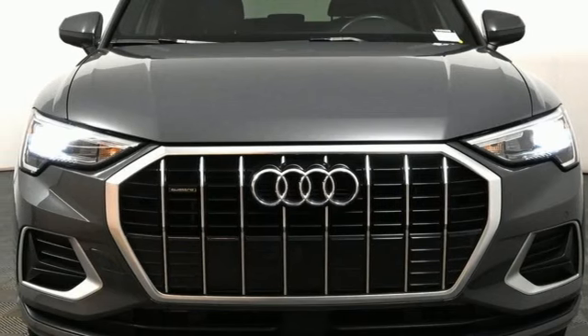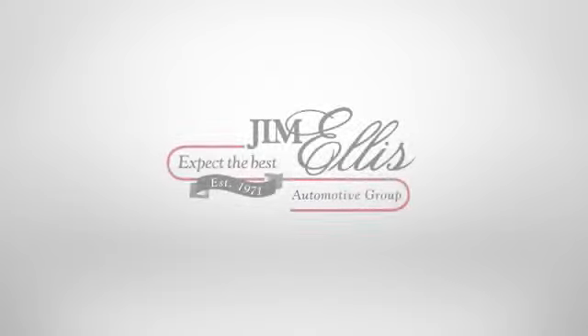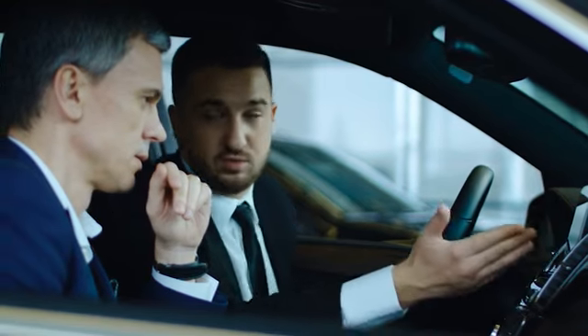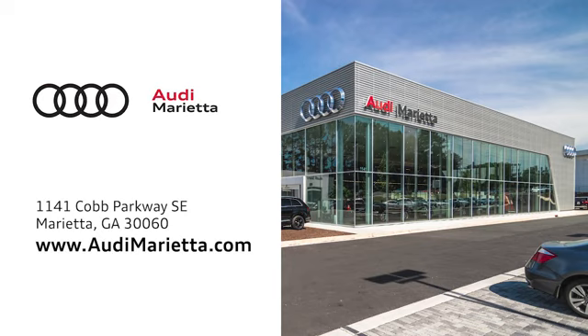The time is now. See it for yourself today. At Audi Marietta, we prove every day that buying a car can be an enjoyable experience. We're conveniently located on 1141 Cobb Parkway Southeast in Marietta, Georgia.